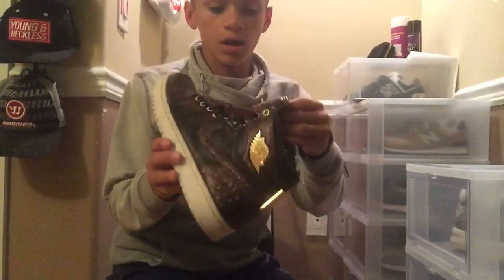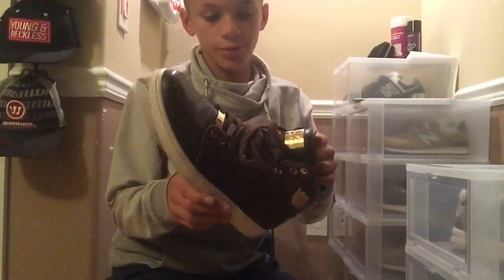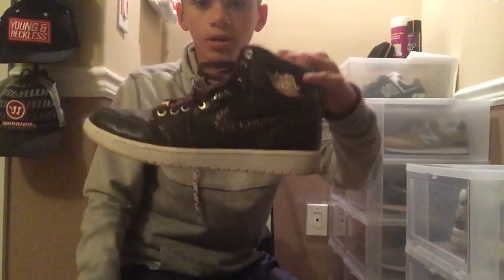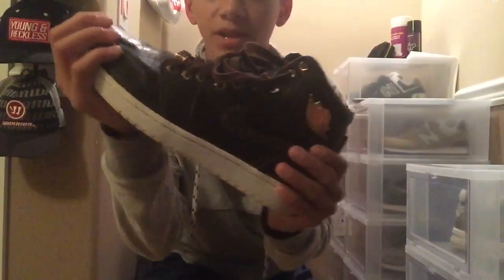OG all, everything. Gold plated — real gold. I really like it. Clean colorway, I love the material. So yeah, that's number one.